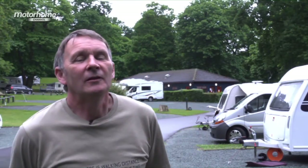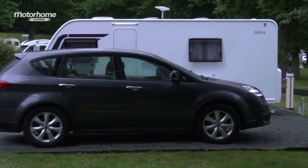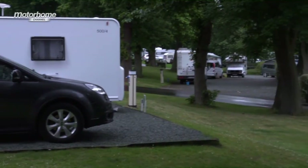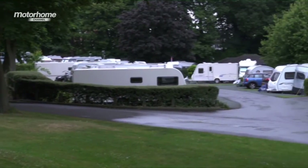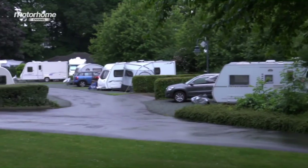We picked this site because of the location and because we hadn't been here before. Also the toilet blocks — we always know in the Caravan Club sites are always immaculate, which they are — and warm inside no matter what the weather. But generally the whole site is fantastic to us.